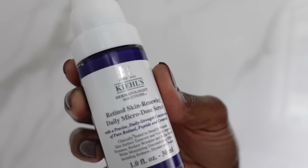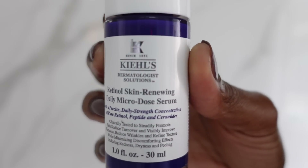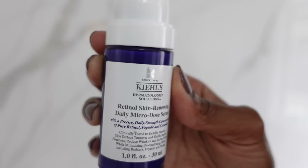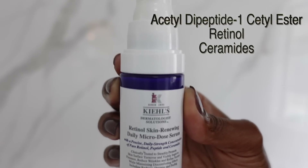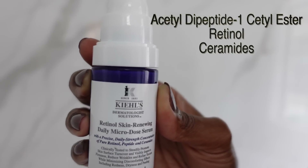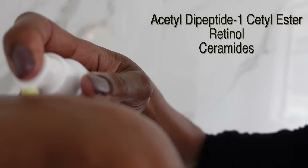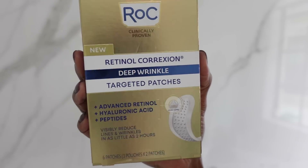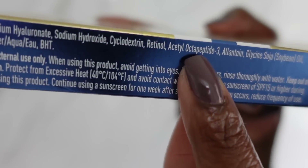There are other skincare peptides I recommend for anti-aging properties. A great product that pairs neuropeptides with retinol is the Kiehl's Retinol Skin Renewing Daily Microdose Serum — it has acetyl dipeptide-1 cetyl ester, which can help decrease some muscle movements while giving you all the benefits of retinol. As can RoC's Retinol Correction Deep Wrinkle Targeted Patches, which has a retinol plus acetyl octapeptide-3.